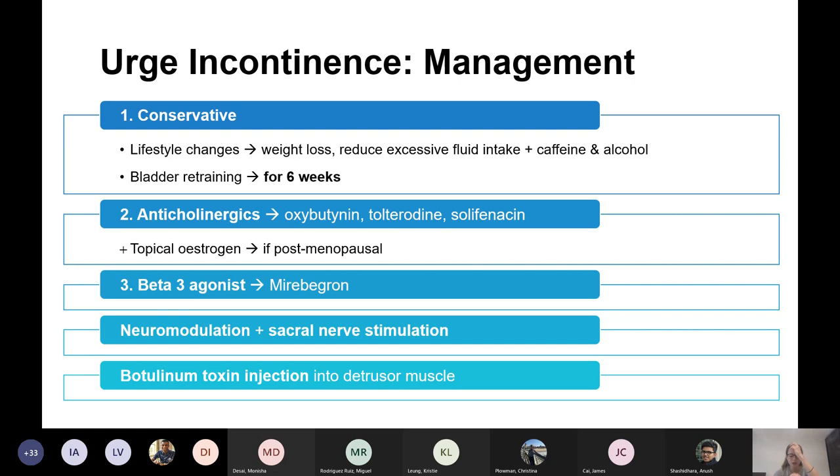If that doesn't work, try anticholinergics — oxybutynin is usually first option, followed by tolterodine. Give it for one month; if it works, continue for two more months; if it doesn't work, stop. Generally a three-month course, then reassess.